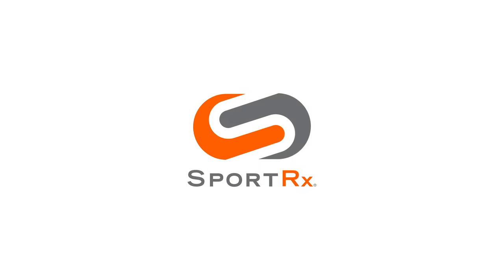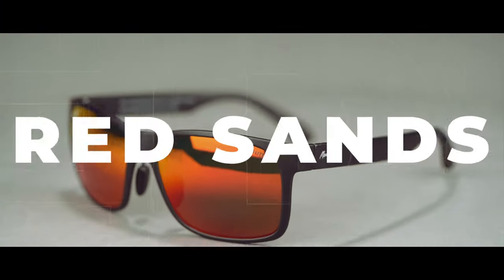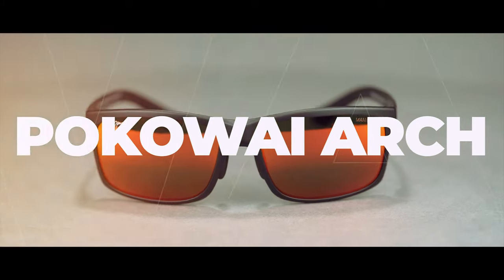Not sure if the Maui Jim Red Sands or Pōkavaii Arch are the right pair of glasses for you? By the end of this video, you will know all the similarities and all the differences and figure out which one you should get. And no, it's not just easier to pronounce — there are actually differences. Hey everybody, this is Sunglass Rob from SportRx and I'm going to help you figure out if you should get the Maui Jim Red Sands or the Pōkavaii Arch.